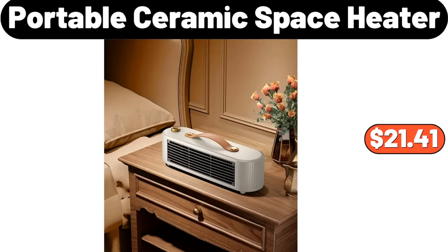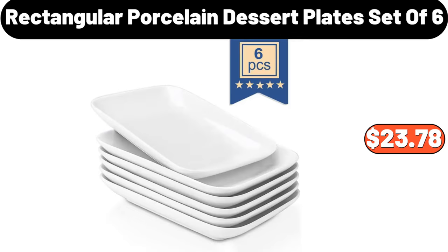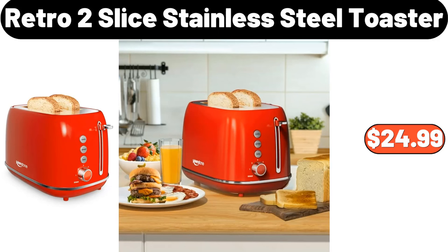Portable Ceramic Space Heater, $21.41. Rectangular Porcelain Dessert Plates, Set of 6, $23.78. Retro 2 Slice Stainless Steel Toaster, $24.99.